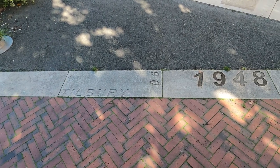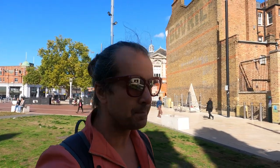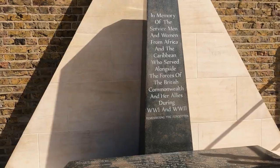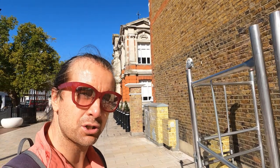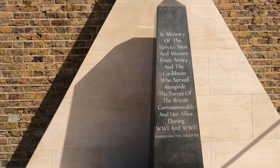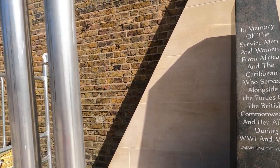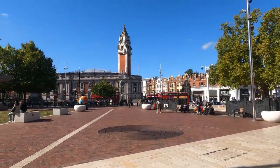The year 1948 marks when the Windrush docked in Tilbury in Essex. The full name of the Windrush ship was the HMT Empire Windrush — HMT stands for Hired Military Transport. Bizarrely, it was used by the Germans before it became a British ship, as a troop ship called MV Monte Rosa. It's often forgotten that the Windrush generation served in World War One and World War Two as well. Here is a memorial to servicemen and women from Africa and the Caribbean.